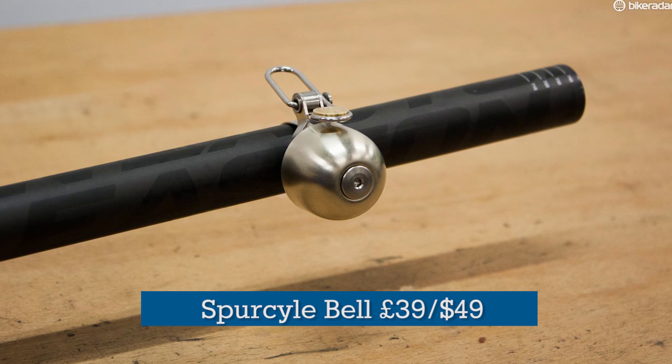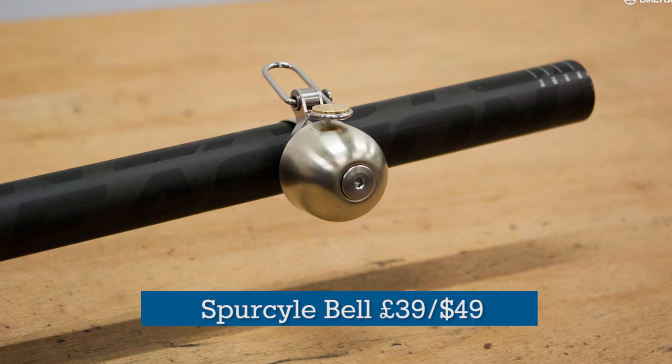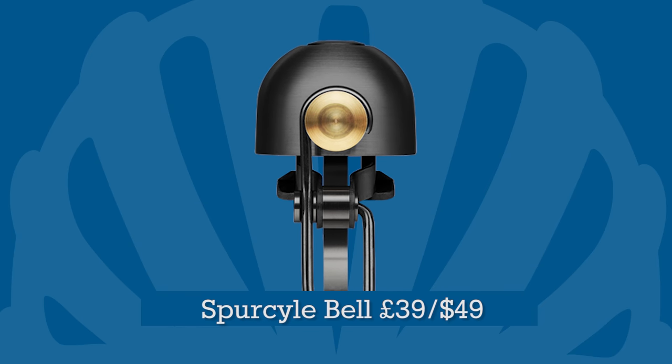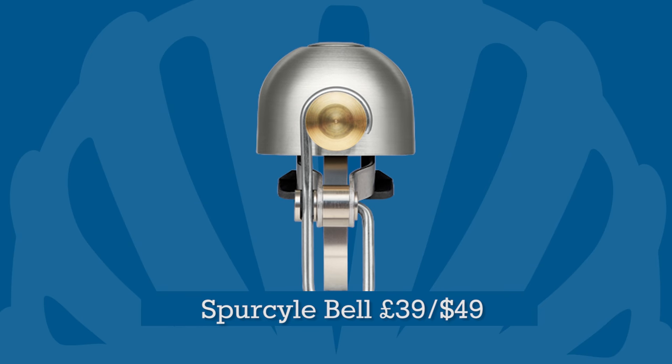If your beloved would prefer something more traditional, the Spurcycle Bell is pretty much the Rolls Royce of devices for politely warning pedestrians that if they step onto the road right now, they will get hurt. It's not cheap though.